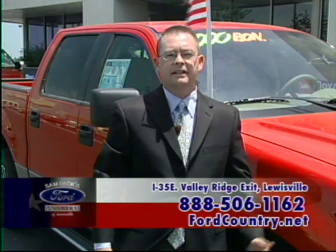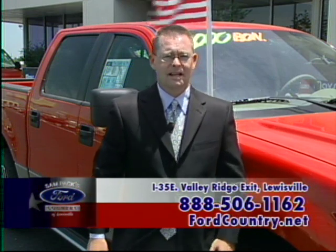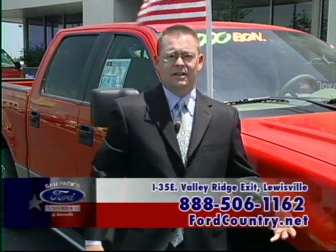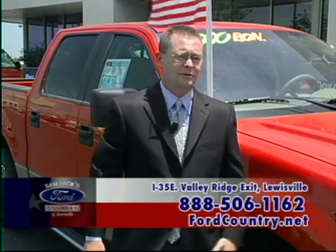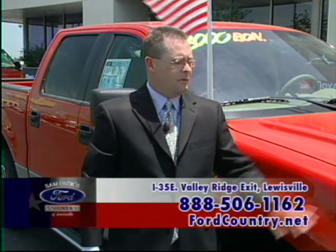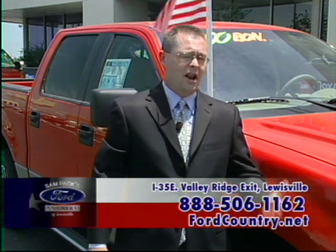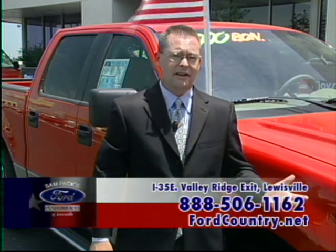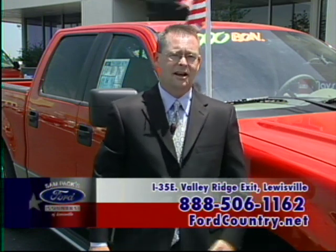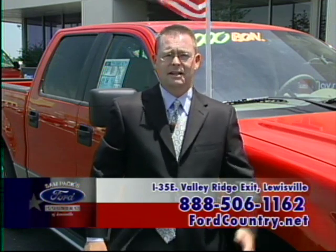Hi, I'm Rodney Williamson, lease specialist here at Sampak Ford Country in Louisville. If you've been told you have $10,000 negative equity and haven't been able to get the vehicle you want, we have programs through Ford incentives and our lenders that allow you to get the vehicle you want with up to $10,000–$12,000 negative equity. For instance, we had a lady last week who wanted an F-150 Super Crew — we put her into a program with no money down, $10,000 negative equity, and a payment of $549 a month. Please call the number at the bottom of the screen or come down and see me.